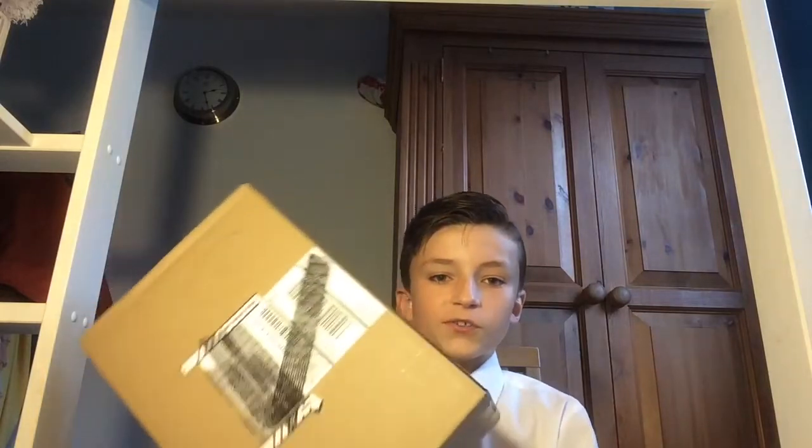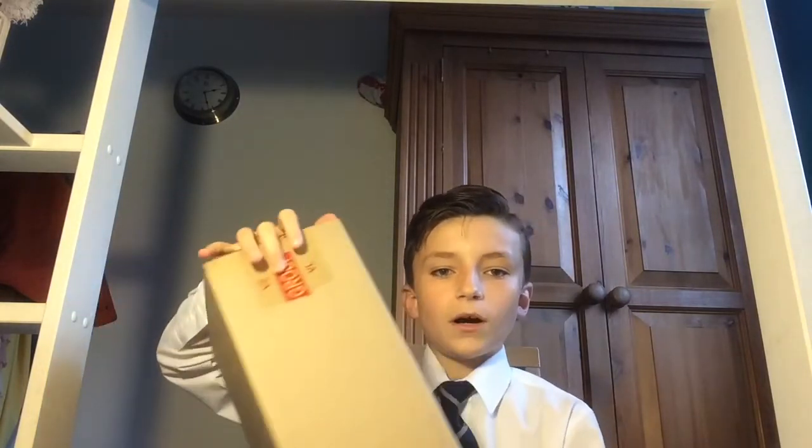Hello, and today I am here doing another video on my channel. I just came back from school and something was outside my door — a parcel came for me. I think I know what's inside, but I'm just gonna make sure and open it in this video.